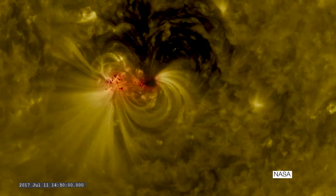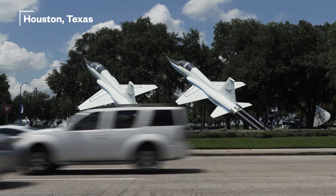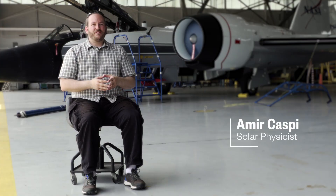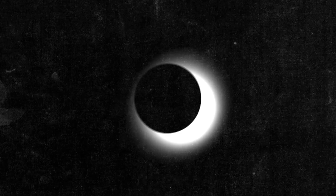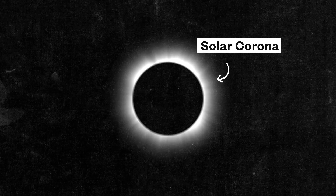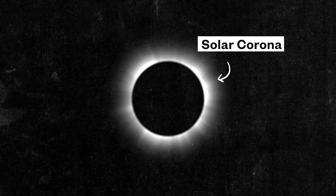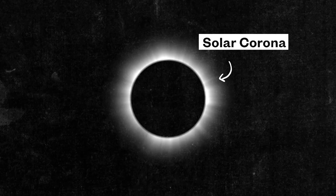Understanding the sun is important for understanding our place in the universe. On the day of the eclipse, August 21st, we're going to be looking for fast dynamic motion in the solar corona, the outer atmosphere of the sun. What we're trying to study is why the solar corona is so hot — it's millions of degrees compared to only a few thousand degrees for the visible surface underneath.